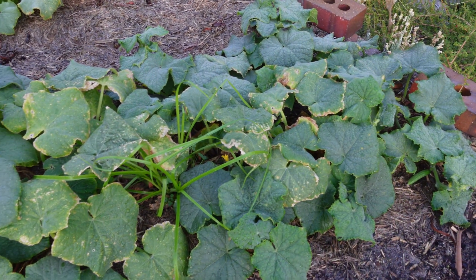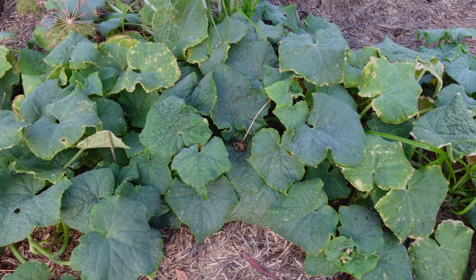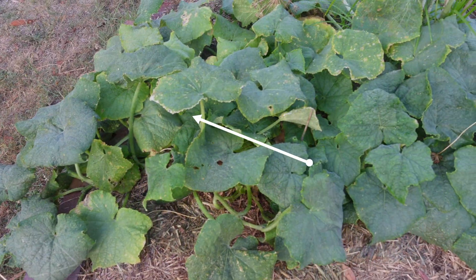Hoverfly larvae are not the only good bugs in my cucumbers at the moment. There are also ladybird larvae and parasitic wasps as well. If you want to see what parasitic wasps do to aphids, check this video out here.